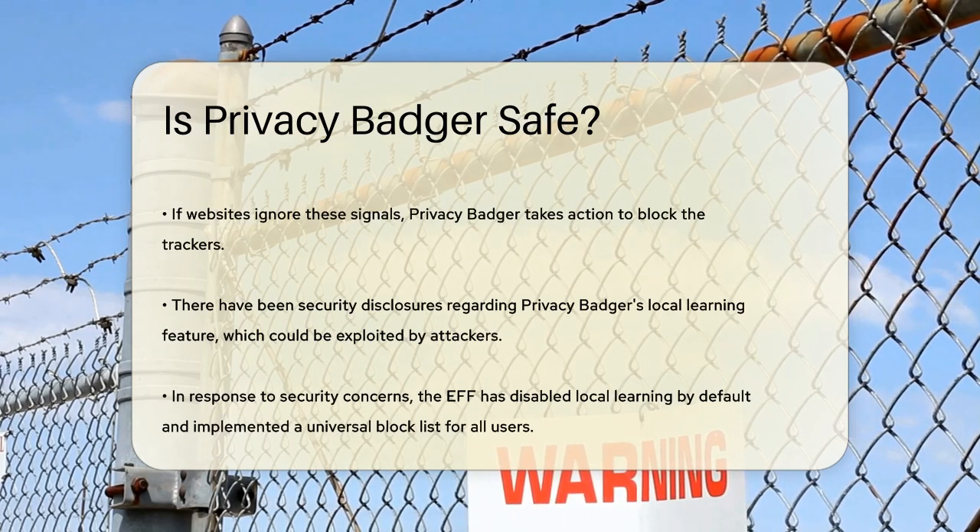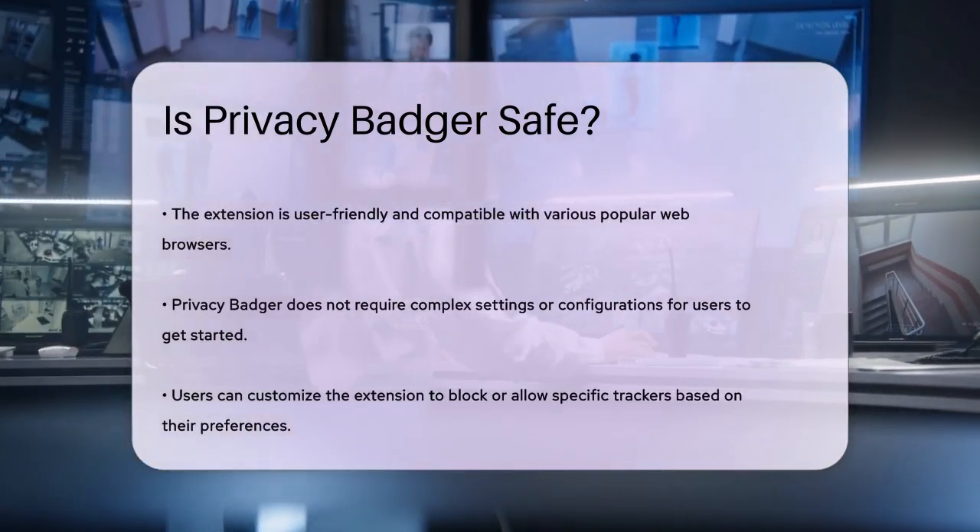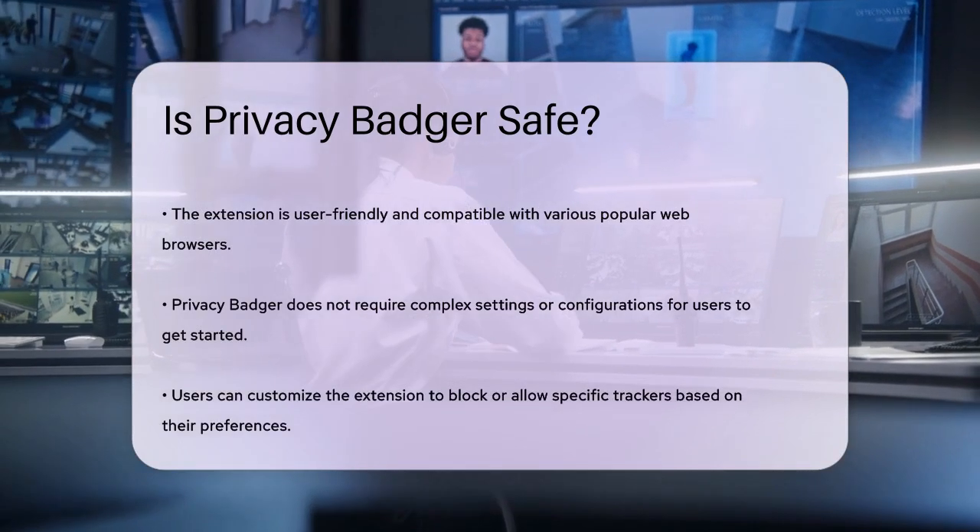However, like any tool, Privacy Badger is not immune to potential issues. There have been security disclosures related to its local learning function. Google's security team identified a serious issue that allowed dedicated attackers to manipulate how Privacy Badger blocks or allows certain domains, potentially enabling fingerprinting or information extraction from visited pages.